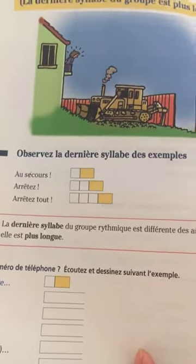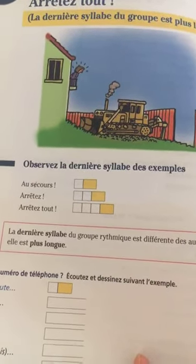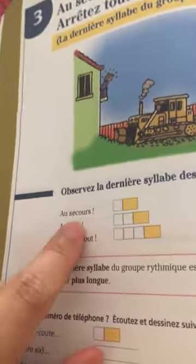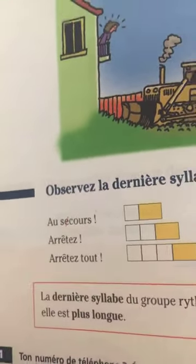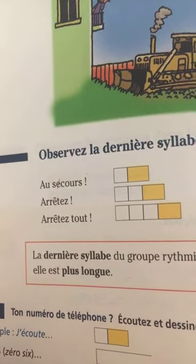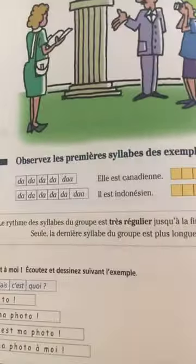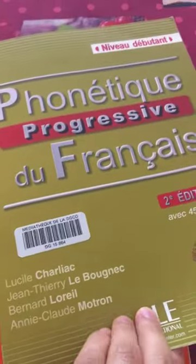And the right intonation — when it comes to a question, how do we read it? We raise our intonation to the end of the question. There are different syllables, like in the word 'école' — we don't say 'ecole', we separate the words into syllables. It's not a bad book if you're a complete beginner in French.